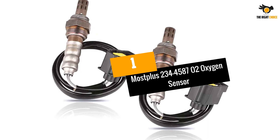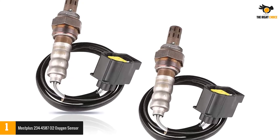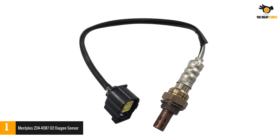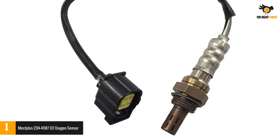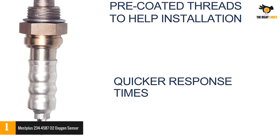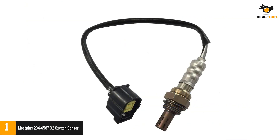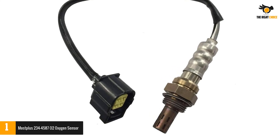Number 1: MOSTPLUS 234-4587 Oxygen Sensor. You get two oxygen sensors with the purchase of MOSTPLUS 234-4587 Oxygen Sensors. They are the perfect choice if you own any of the following vehicles: Mitsubishi Raider V8 4.7L, Jeep Wrangler, Jeep Liberty, or Jeep Grand Cherokee. MOSTPLUS Sensors optimize the fuel emission of your car and increase the life of your catalytic converter by decreasing harmful emissions. They also aid in saving fuel by increasing the engine efficiency of your car. Your MOSTPLUS Sensors are tested several times before shipment and are 100% accurate when it comes to determining the air-fuel ratio reaching your engine.